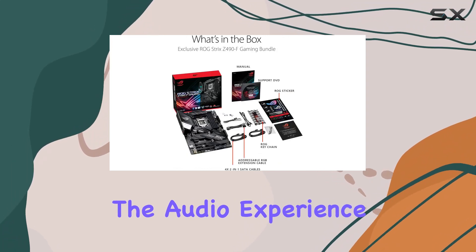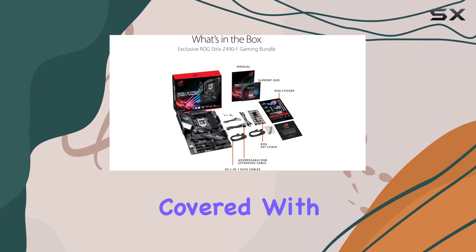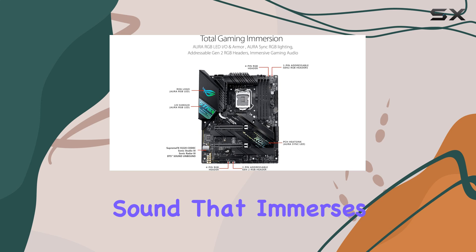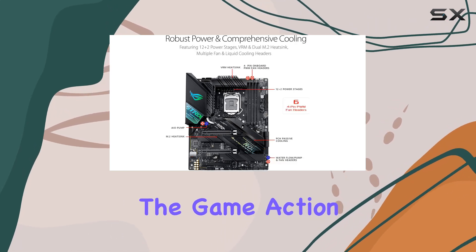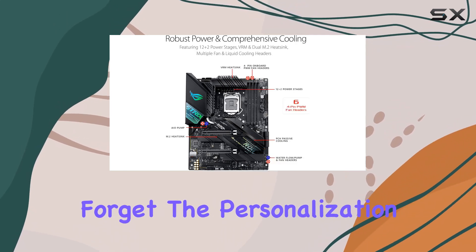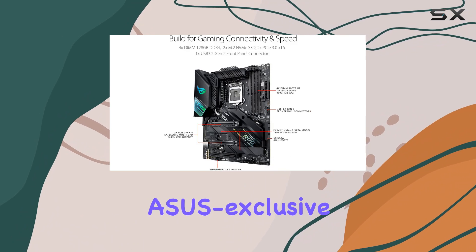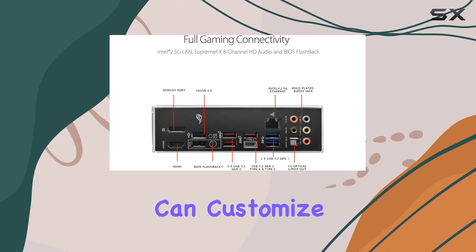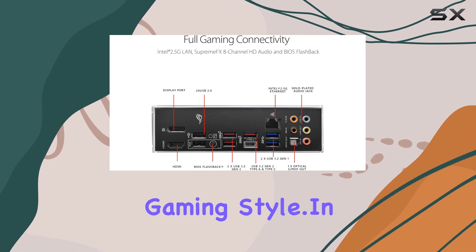But what about the audio experience? Asus has you covered with the Supreme FX-S1220A codec, delivering high-fidelity sound that immerses you deeper into the game action. And let's not forget the personalization options — with Asus-exclusive Aura Sync RGB lighting and Gen 2 addressable headers, you can customize your setup to reflect your gaming style.